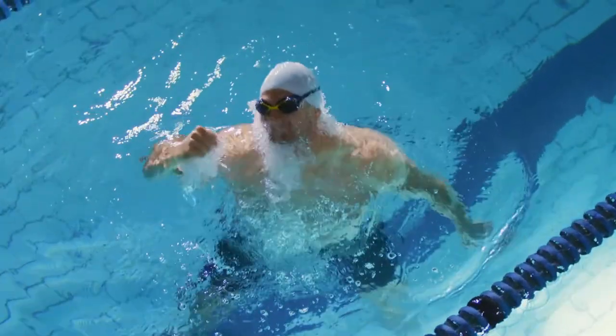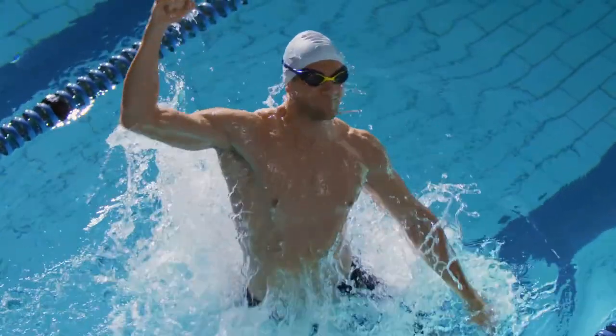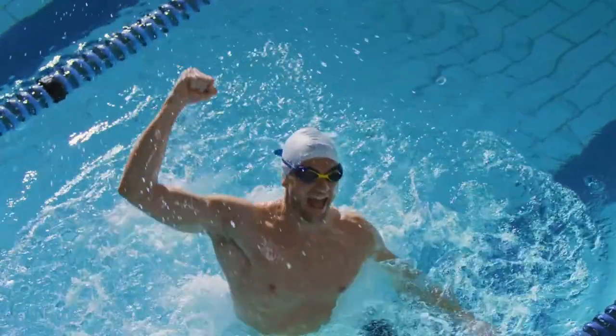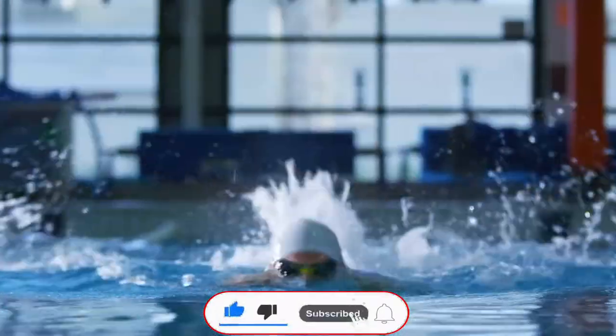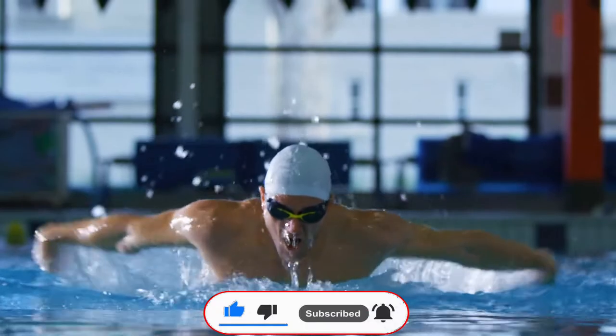So what do you think about this video? If you found this video helpful in making your decision, please subscribe to our channel and click the bell icon to be notified of our upcoming videos. Thank you for watching.